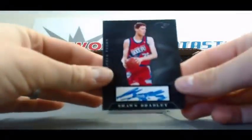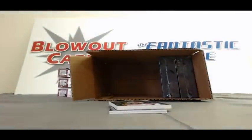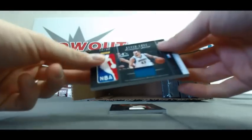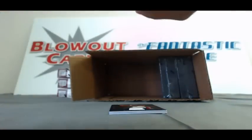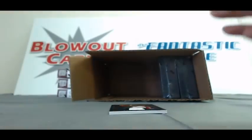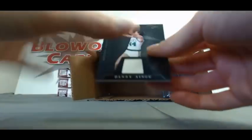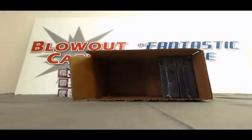Autograph — this guy's pretty tall — Sean Bradley, numbered to 149. We've got a manufactured logo jersey: Kevin Love on the front, 76 of 99, and on the back, the Worm, Dennis Rodman — Passing the Torch. Jersey of Kevin Willis, numbered to 99. And a jersey of Danny Ainge to finish up box number 4, also to 99.